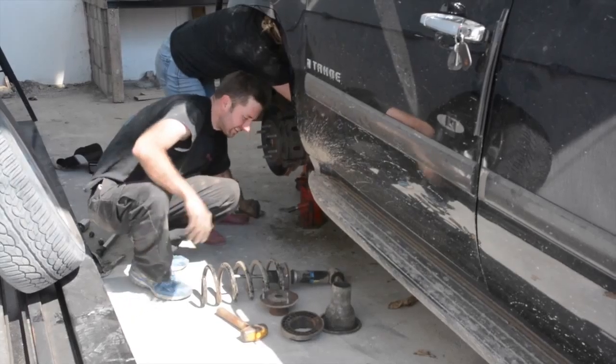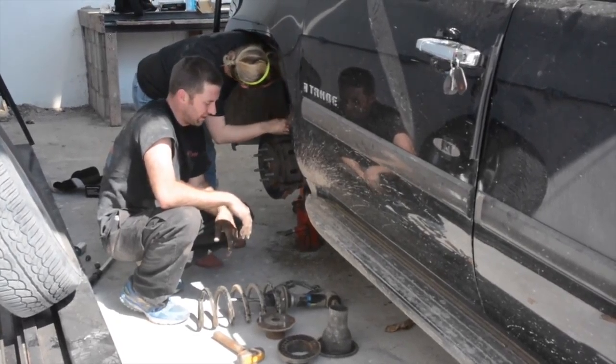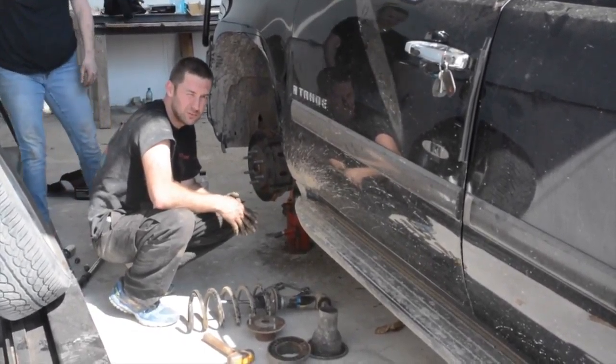I did bring a socket set, it doesn't really help much. And some good old vise grips brought from home. We bring little stuff like this because things are hard to come by here. The first year we came, I found one combination wrench, so I just tried to bring a handful of tools.